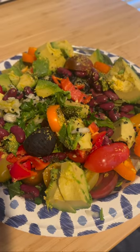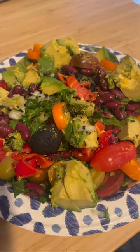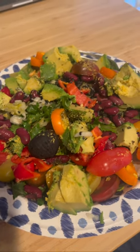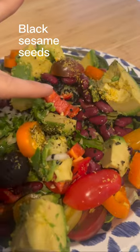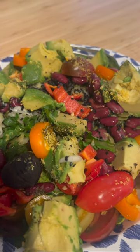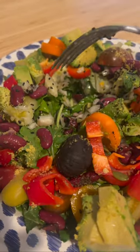Also, I forgot to mention, I also have pumpkin seeds, which are really high in zinc — incredibly fantastic and protective for your hair and your skin. And I also have black sesame seeds on here — black sesame seeds are great for increasing catalase, which is an antioxidant enzyme in the body.